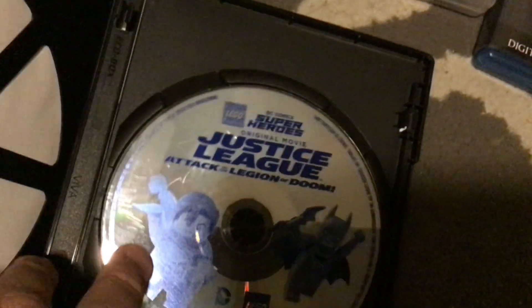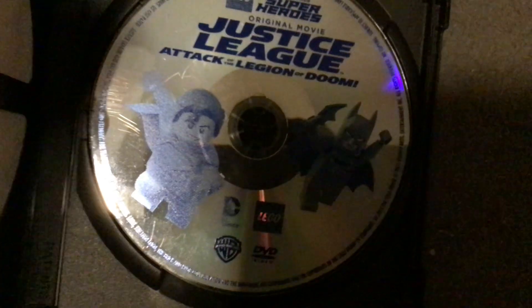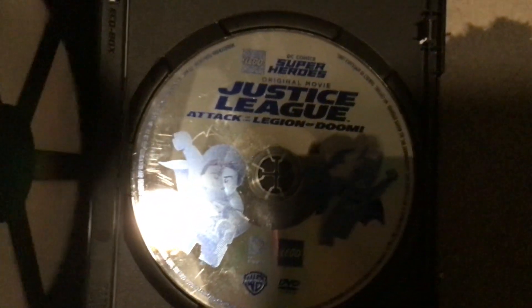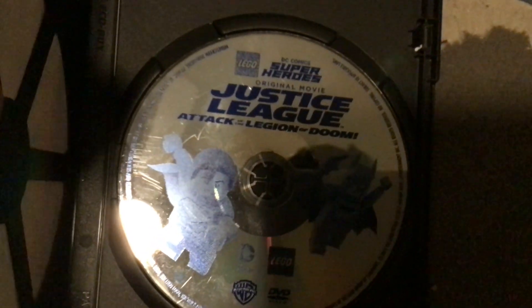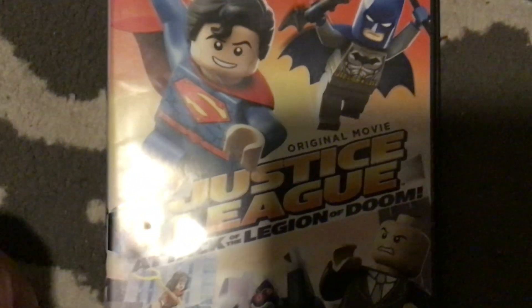And here's the last Warner Bros. DVD. Fun fact — or rather a disappointing fact — I remember I used to have the Lego Justice League vs. Bizarro League DVD, but unfortunately I lost it.